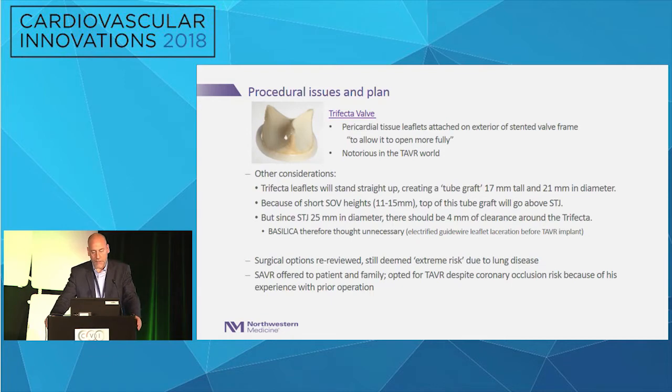Procedural issues and plan: the trifecta valve has pericardial tissue leaflets attached on the exterior of the stented valve frame to allow it to open more fully. It's notorious in the TAVR world because you can't expand this valve — or at least we think today we can't. It's also becoming notorious because those external leaflets risk coronary obstruction. The leaflets will stand up straight, creating essentially a tube graft that's 17 millimeters tall and 21 millimeters in diameter.